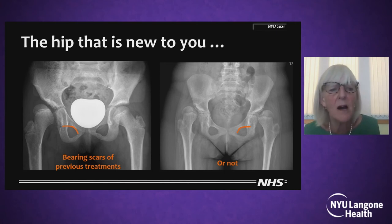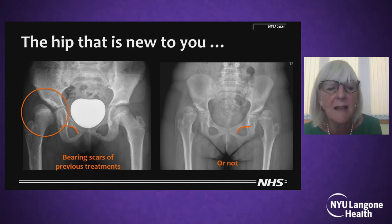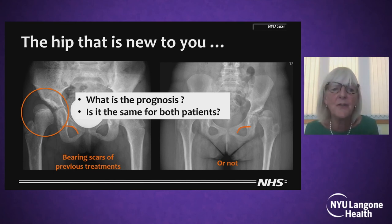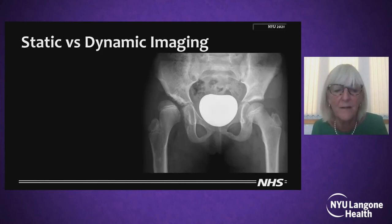What about the hip that is new to you? It may be bearing scars of previous treatments or not, as in the case I presented earlier. These scars may be on the acetabular side, but also on the femoral side. So the hip that is new to you — these two different hips — what is the prognosis? Is it the same for both patients? I would like to think that it isn't. Therefore, you've got to think carefully as to which hip deserves which treatment.